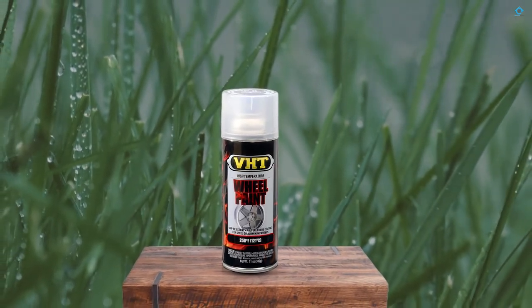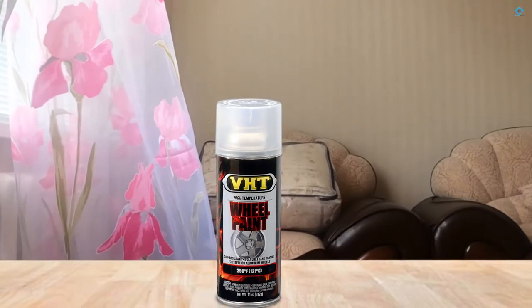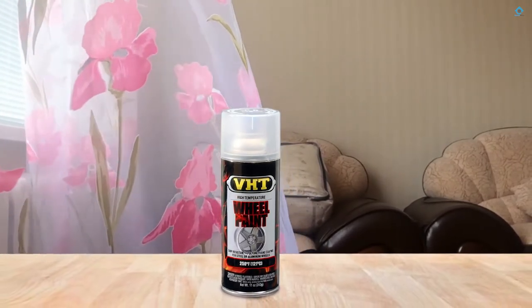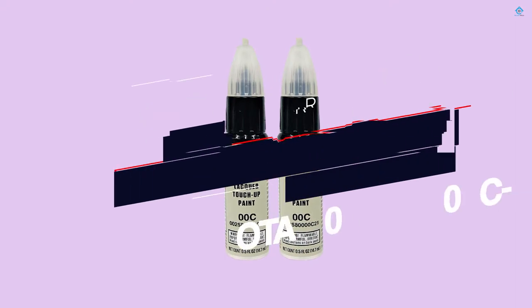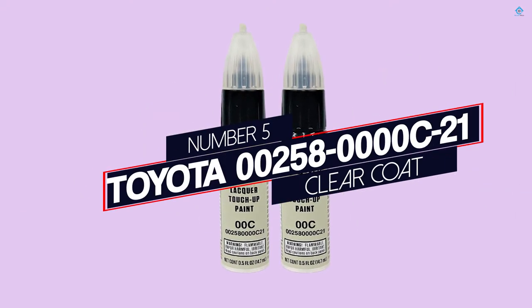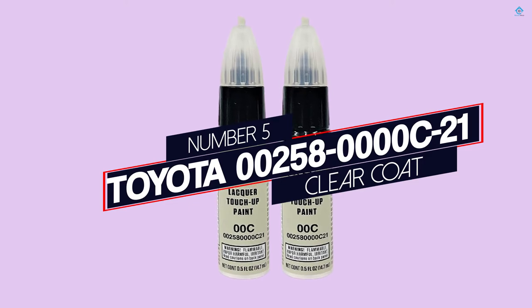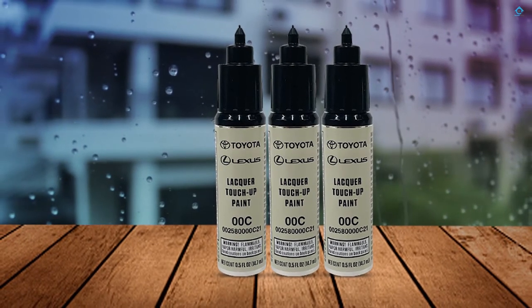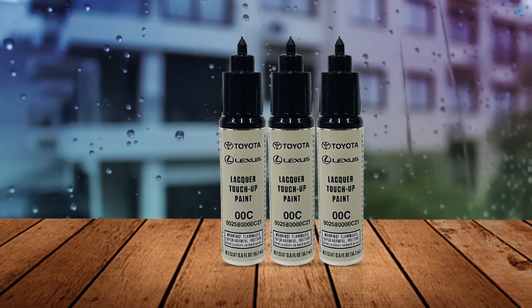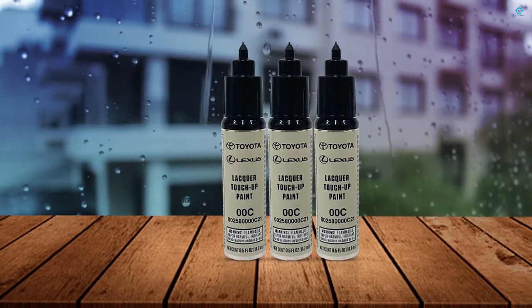The paint dries to the touch in 30 minutes and completely dries overnight. As long as you properly prep the wheels, this product really enhances the way they look. Number five: Toyota 00258-0000C21 Clear Coat, designed specifically for Toyota vehicles. This touch-up clear coat is perfect for minor repair jobs, chips, and scratches.